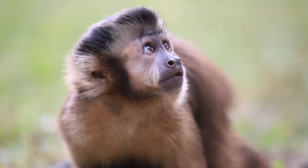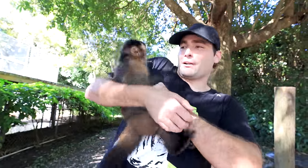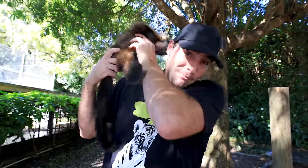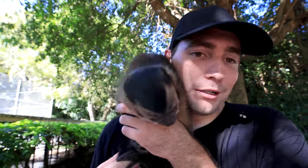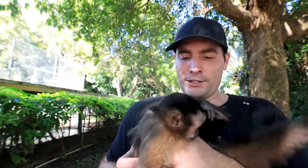My favorite primate on the property has to be this little guy — hello everyone, this is Roro, the most beautiful capuchin boy. He is a Brazilian tufted capuchin just like the little baby and the girls you saw. Obviously he is my favorite monkey, but my favorite primate, my favorite ape, is a very special guy you'll get to see at the end as the grand finale. But Romeo here is probably one of the cutest little monkeys we have — look at this little face!